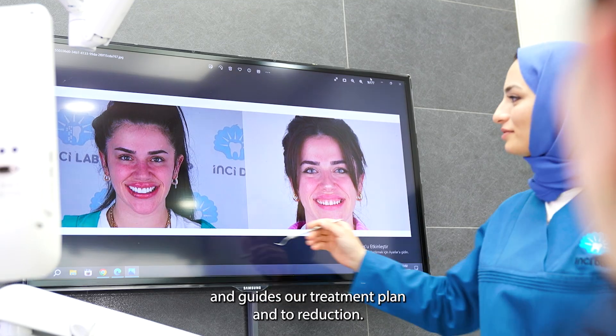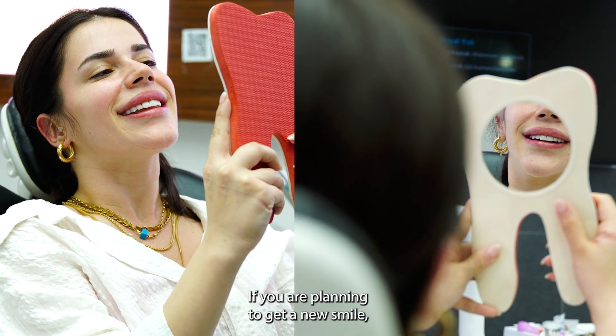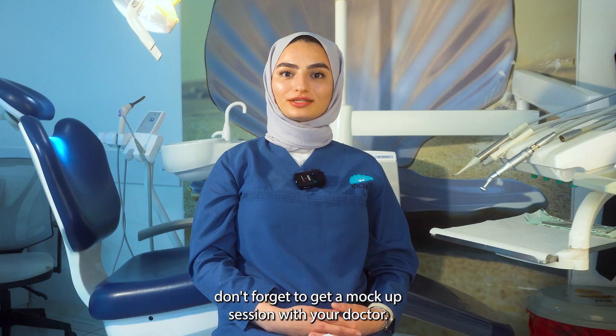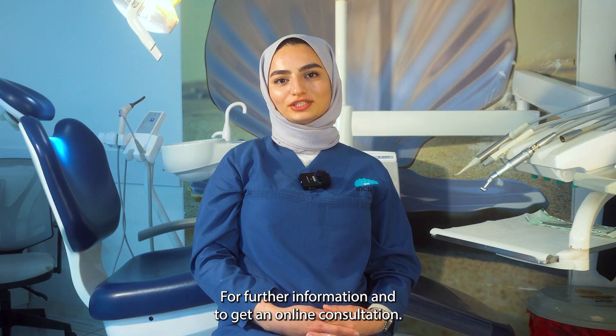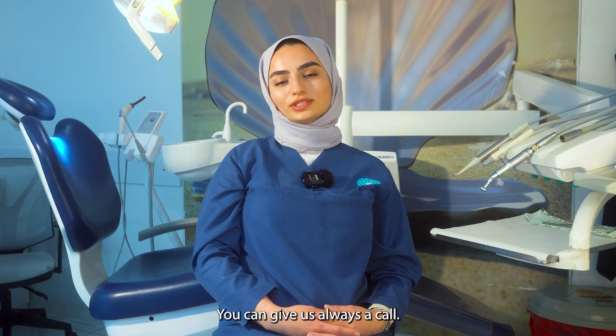This whole procedure helps us to understand our patient's expectations and guides our treatment plan and tooth reduction. If you are planning to get a new smile, don't forget to get a mock-up session with your doctor. For further information and to get an online consultation, you can always give us a call.